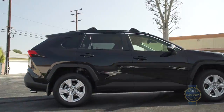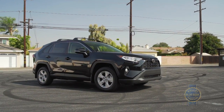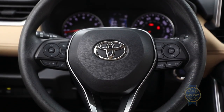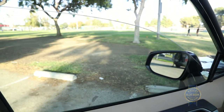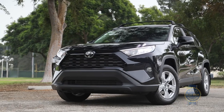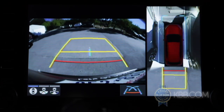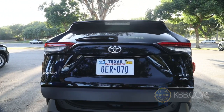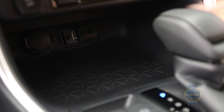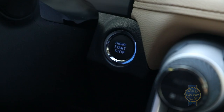In addition to Safety Sense 2.0, a basic Toyota RAV4 LE trim includes LED head and tail lights, eight airbags, and power windows with automatic up-down functionality for right about $26,500. Fancier tastes can be appeased with options like a 360-degree camera system, a foot-activated power tailgate, heated and ventilated front seats, five USB ports, and intelligent vehicle access with push-button start.